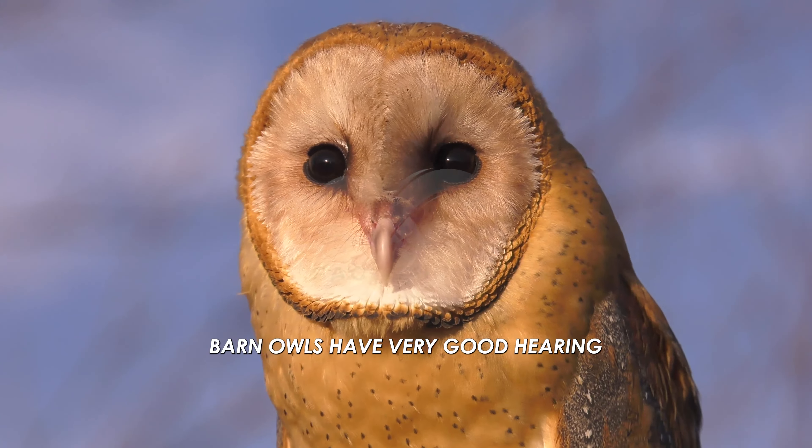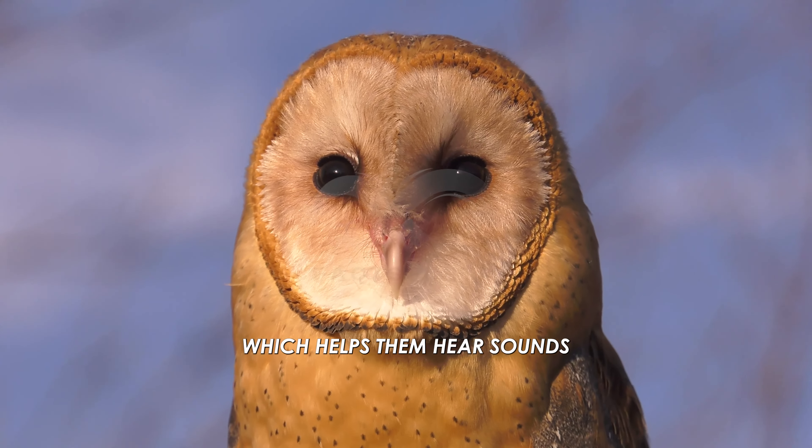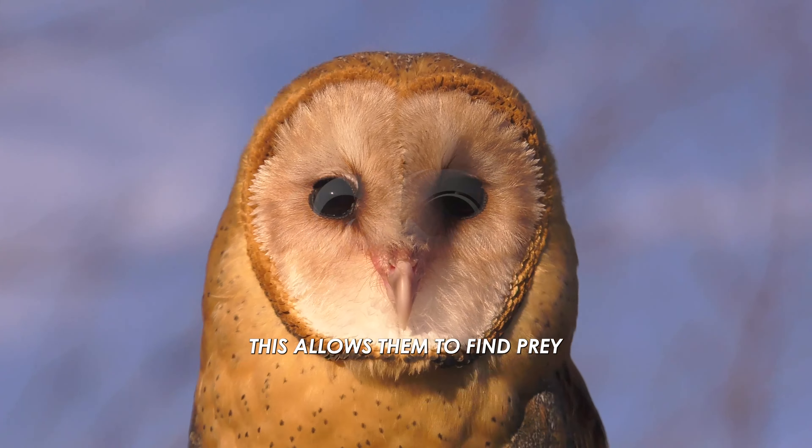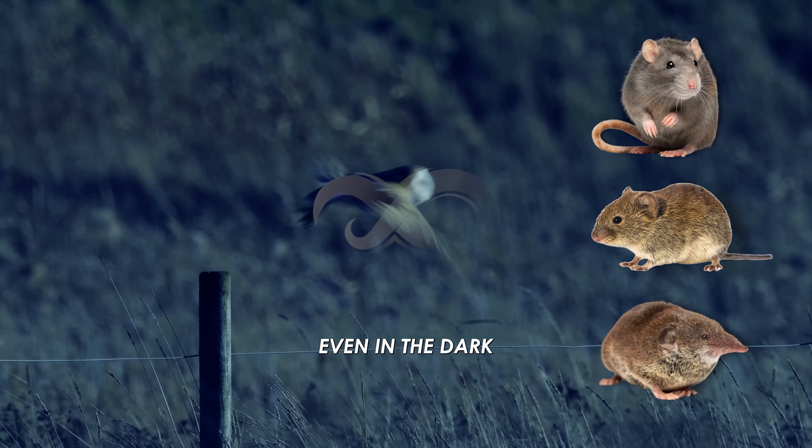Barn owls have very good hearing because of their special ear placement and face shape, which helps them hear sounds. This allows them to find prey, such as mice, voles, and shrews, even in the dark.